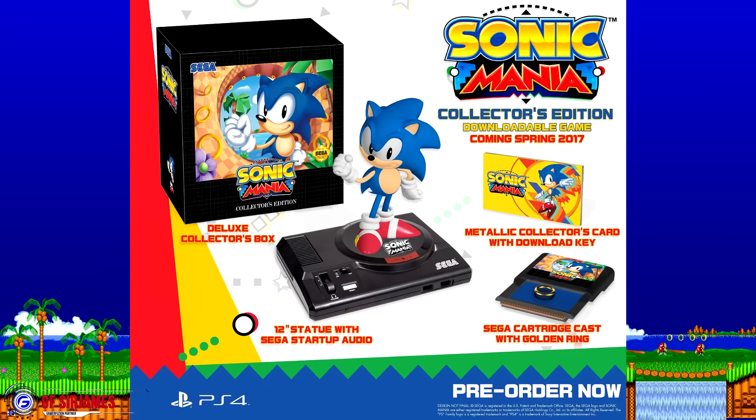Now you may be asking, okay, not too bad — what do you get inside the box? You actually get the following items: you get a download key for whatever system you're getting it for, which is actually etched onto a metal card, so that's already pretty cool. You're also getting a 12-inch statue of Sonic standing on a Sega Genesis, complete with a Sega startup sound. You're also getting a replica Genesis card which inside will house a golden ring, and of course a collector's box.